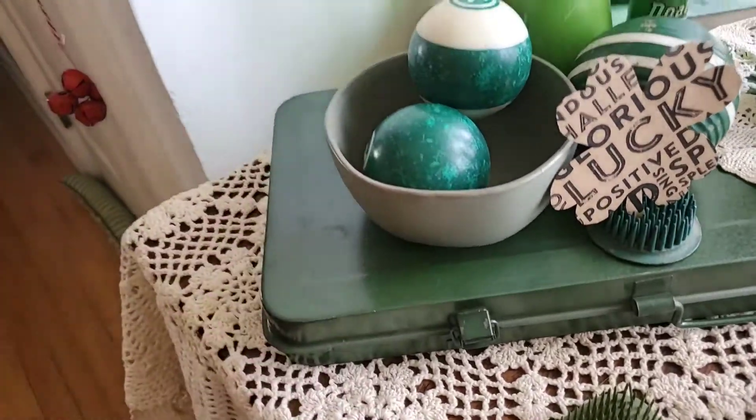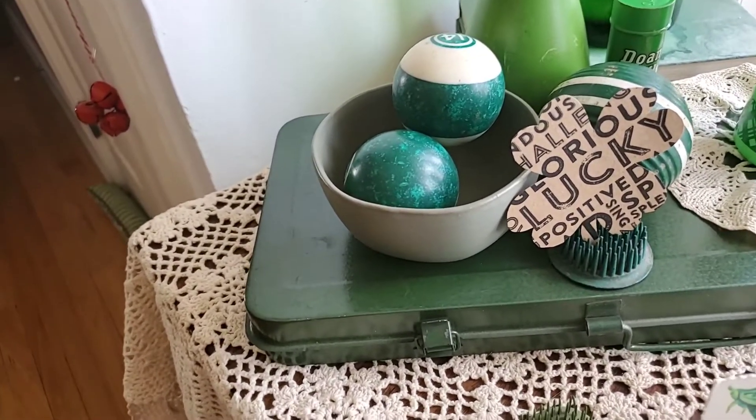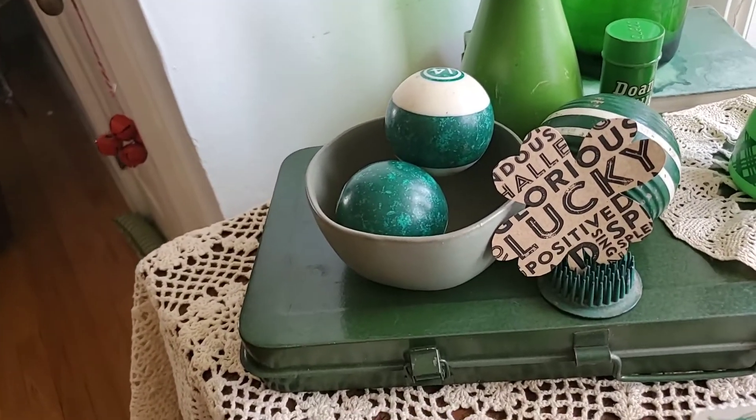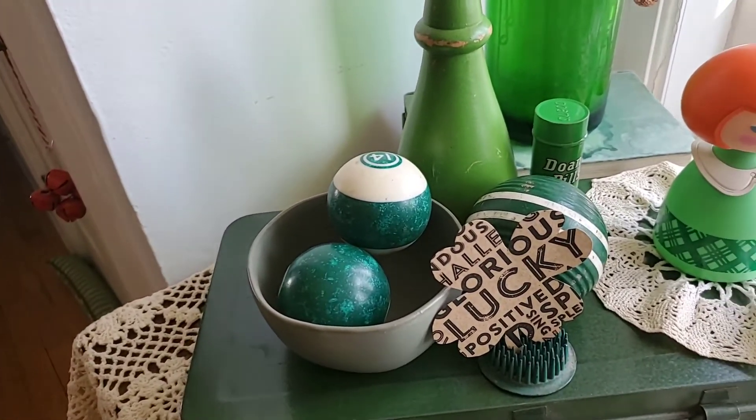This bowl I got at Goodwill. It's from the Hearth and Hand Magnolia line from Target. I got it very soon after they started that line — I found a bunch of stuff at Goodwill and bought that bowl.